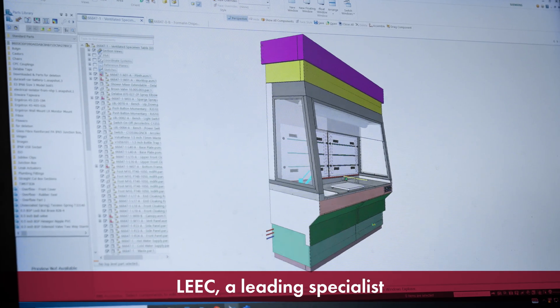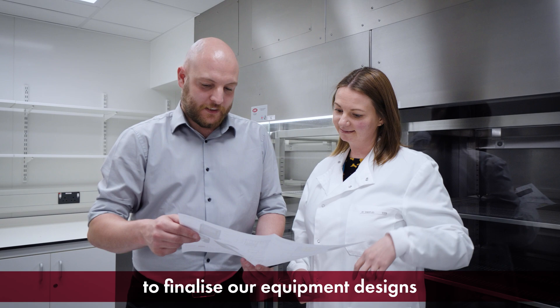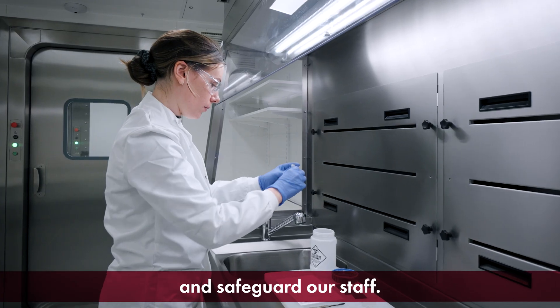Leek, a leading specialist in the design and manufacture of histology equipment, worked closely with our consultancy to finalise our equipment designs to work alongside the building and LEV systems, as well as maximise laboratory workspace and safeguard our staff.